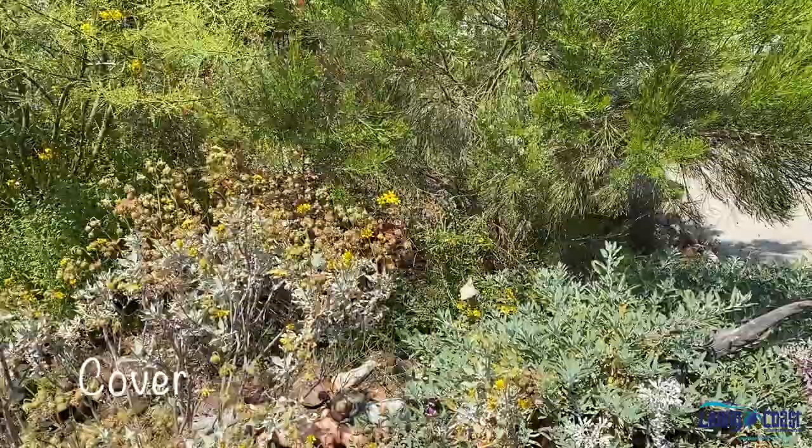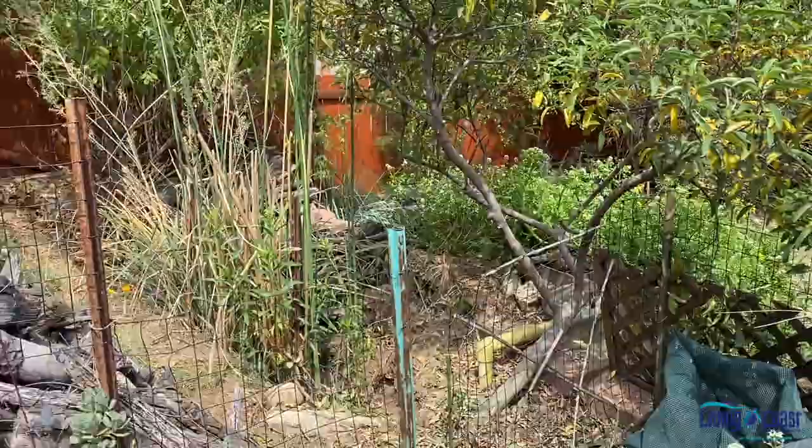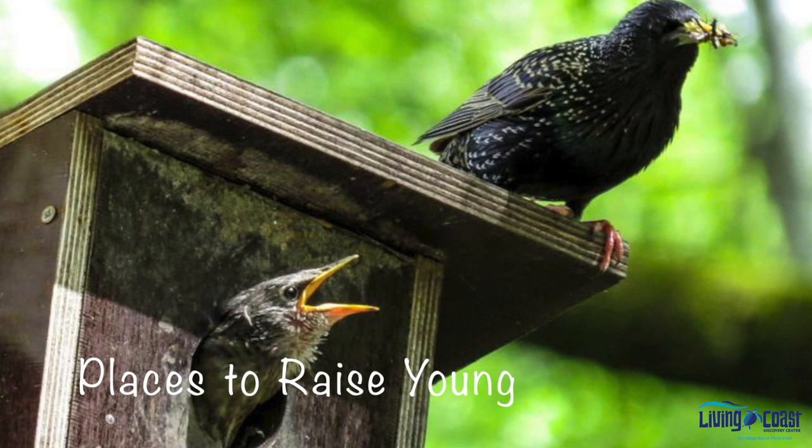Cover. Wildlife needs places to find shelter from bad weather and places to hide from predators or to stalk prey. Shady areas and places with perches, like taller trees, are a great way to add cover.